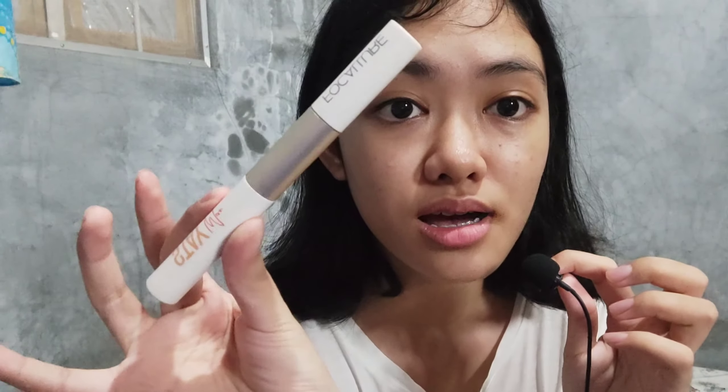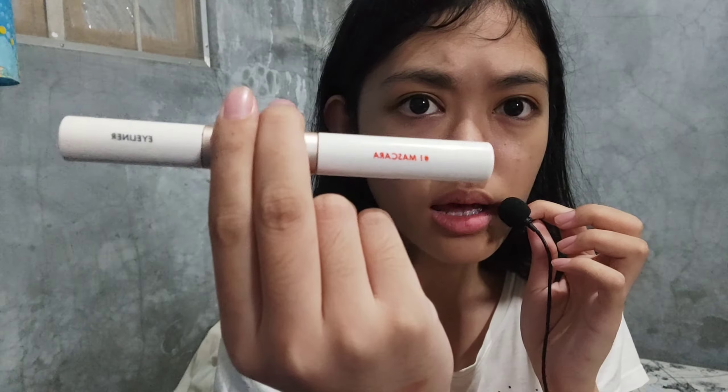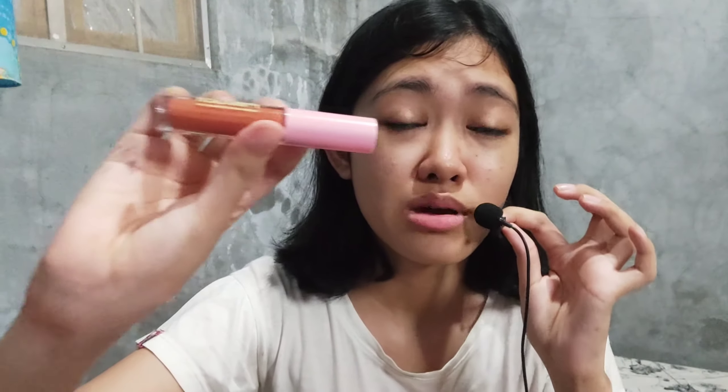Next, I have this Mascara and Eyeliner 2-in-1. Then I have a lipstick from Pink Flush — their Lasting Matte Lip Cream. I only got one shade because I forgot that they also sell a set for an ombre look, with one light and one dark shade. But anyway, I only have one lip product.